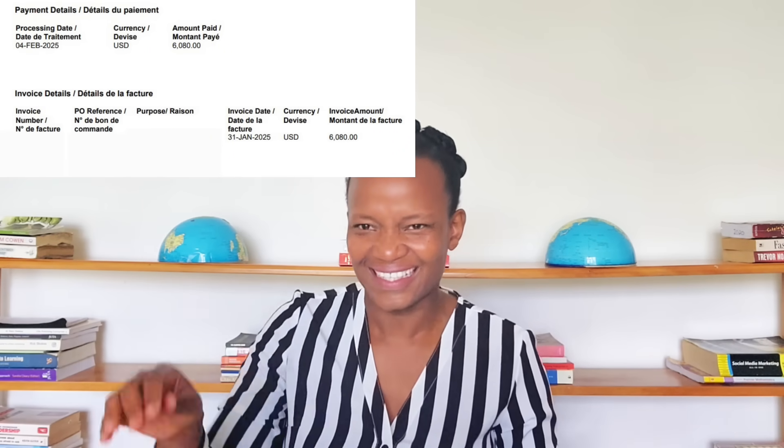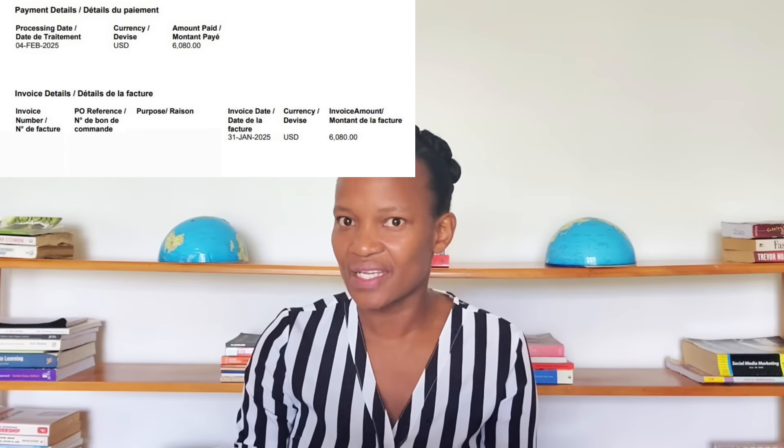This Business Analyst has a National Diploma in Information Technology and an Advanced Diploma in Business Analysis. They have 24 years of work experience and they don't work for a South African company, but they are based in South Africa. Invoice amount: 6,000 US dollars — that's around R110,000. I see they mentioned they are a BA consultant, so this is an invoice, not a payslip. This gives us around R110,000 per month.